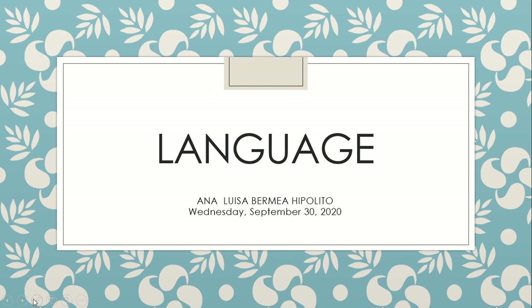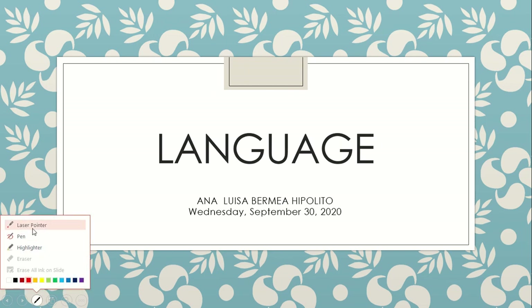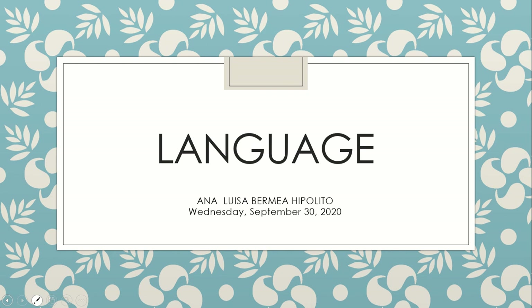Good morning, class. How are you? I'm fine. Today we will start working on our language notebook and workbook. So be ready. My name is Ana Luisa Garma Hipólito and today is Wednesday, September 30, 2020.